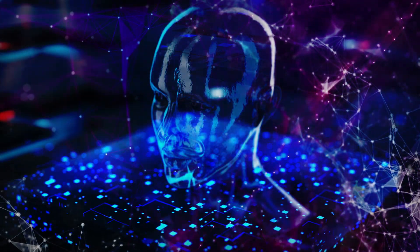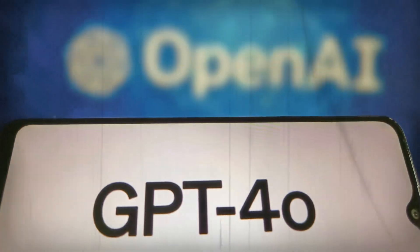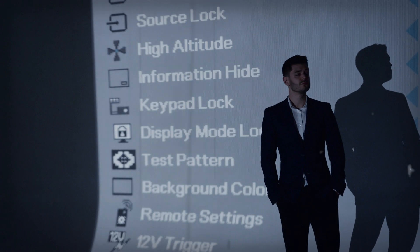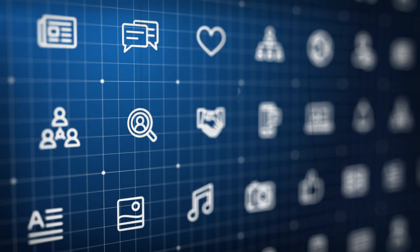A few months ago, ChatGPT took the internet by storm. Step forward with OpenAI's newest ChatGPT model. The future is now with ChatGPT 4.0. You might have heard of ChatGPT before, but can it wow us again? Let's find out what's new in ChatGPT 4.0 and explore some cool features you can try today.